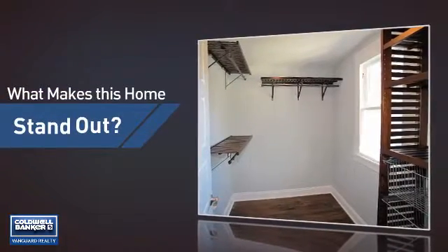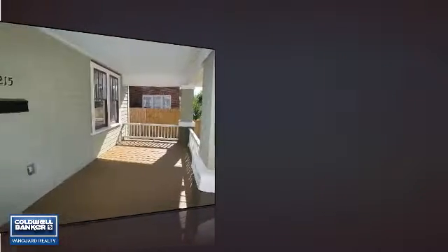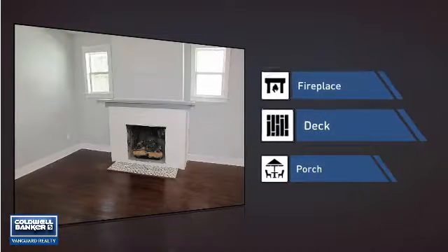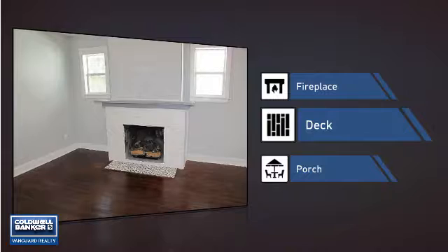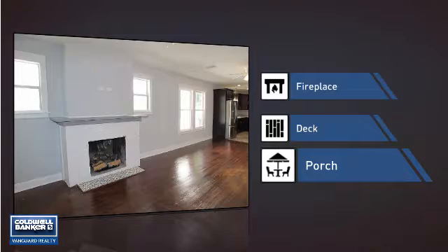But let's talk about what really makes this home stand out. Like a fireplace for keeping you warm and cozy on cold winter nights. A deck, which is a great addition whether you love eating outdoors or simply catching some rays. And a porch, so you can enjoy some fresh air while reading your favorite book.